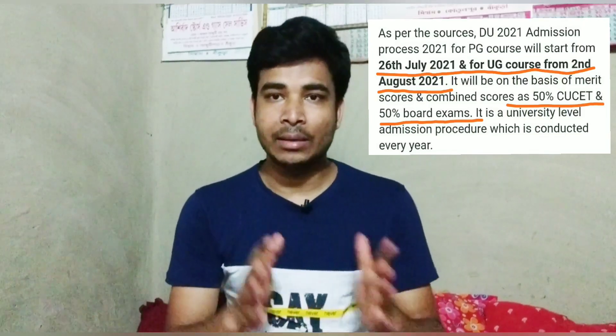बहुत सारे students ने यह भी question पूछा था कि इस बार exam कैसे होगा। UG students के लिए combine 50% CUET exam और 50% merit के basis पर होगा। PG students के लिए exam के basis पर होगा — कुछ universities में 60-40 ratio होता है: 60% university students के लिए और 40% outside students के लिए।